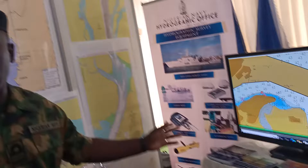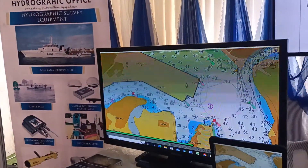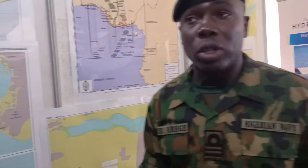This is the Nigerian Navy Hydrographic Department. We are the coordinating center for all hydrographic activities and charting activities in Nigeria. These are some of our electronic charts that we have produced indigenously. We also have paper charts, which every vessel is required to carry for safe navigation within Nigerian waters.